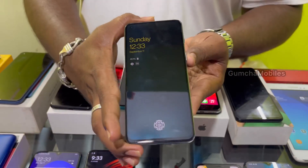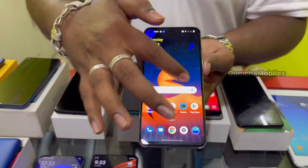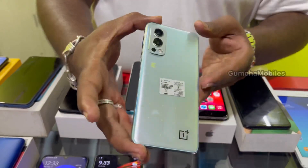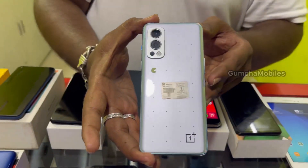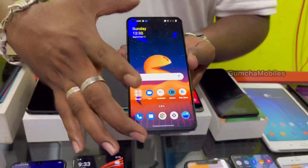Next is a Samsung 5G model. It has 6-month company warranty, mint condition. Price is ₹23,500. Neat piece with company warranty for 6 months.